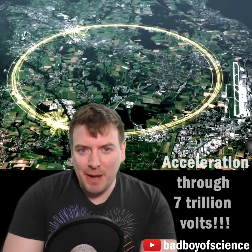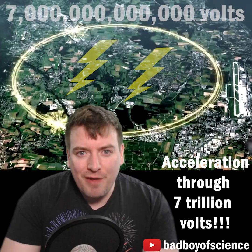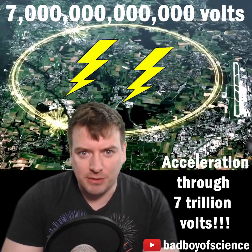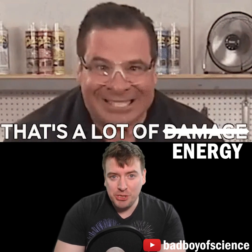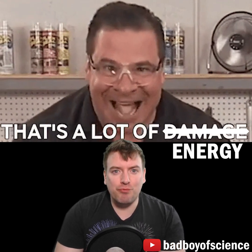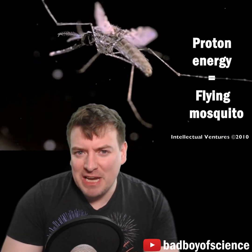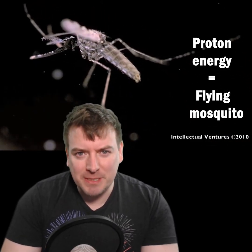That means that the energy carried by the protons at the LHC is equivalent to having accelerated them through a potential difference of 7 trillion volts. That may seem like a huge amount of energy, and it requires a huge machine to ram all the energy onto a proton, but it's actually only the same amount of energy as a flying mosquito possesses.